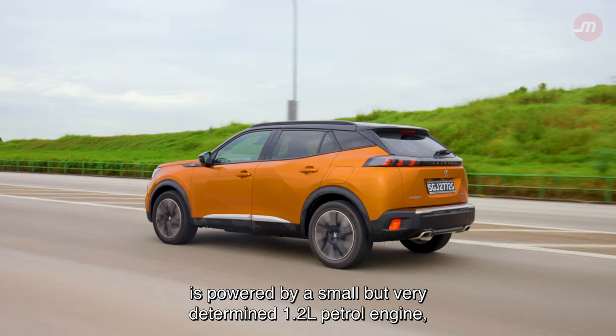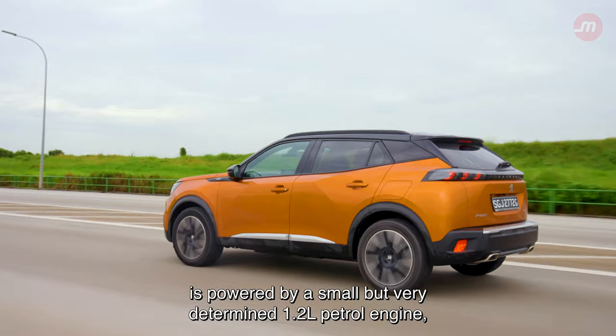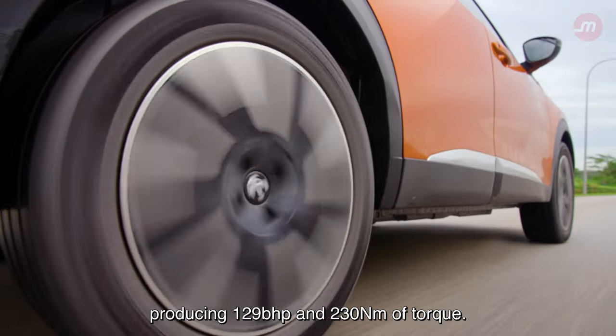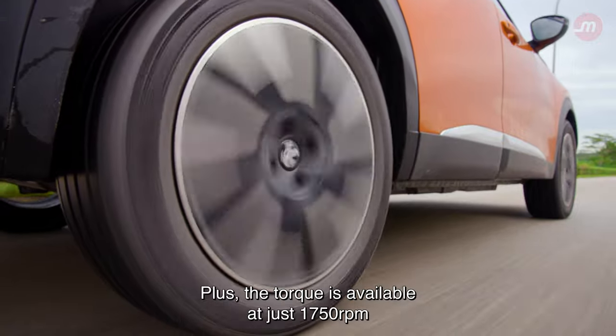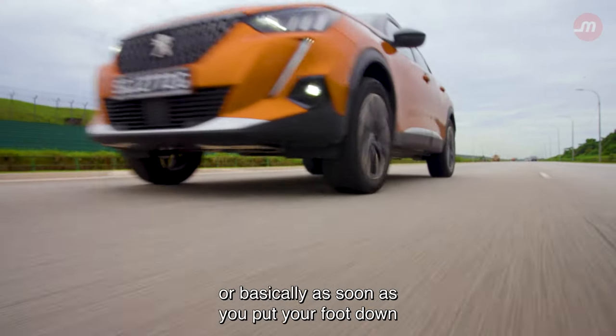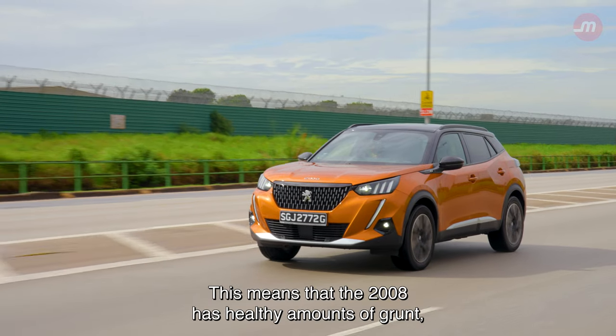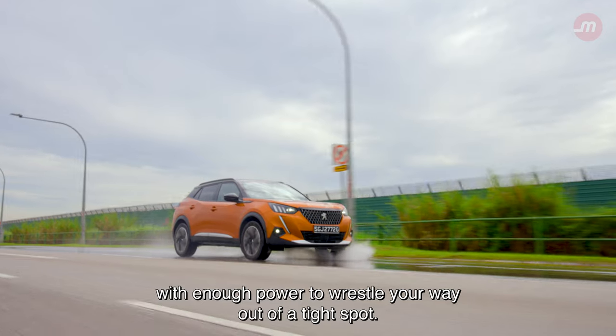This peppy little compact SUV is powered by a small but very determined 1.2-litre petrol engine, producing 129 brake horsepower and 230 newton-metres of torque. The torque is available at just 1,750 rpm — basically as soon as you put your foot down — which is great. This means that the 2008 has healthy amounts of grunt, with enough power to wrestle your way out of a tight spot.